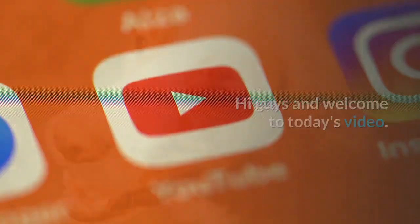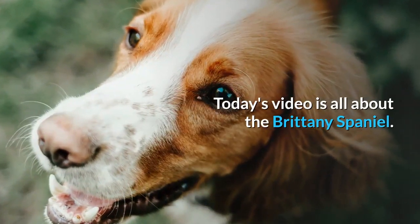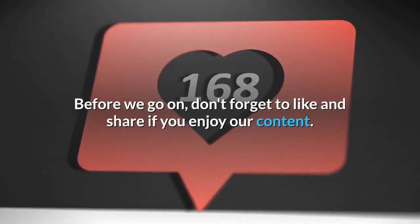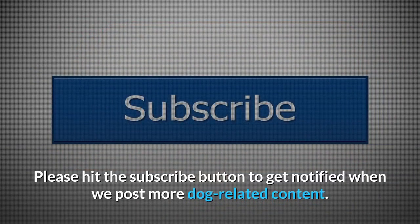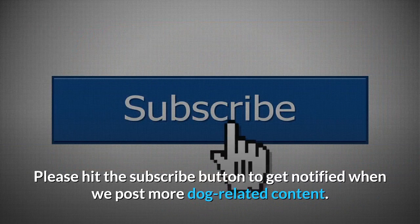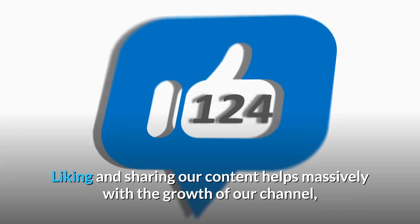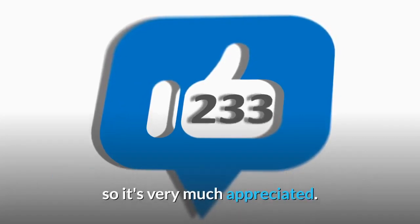Hi guys and welcome to today's video. Today's video is all about the Brittany Spaniel. Before we go on, don't forget to like and share if you enjoy our content. Please hit the subscribe button to get notified when we post more dog-related content. Liking and sharing our content helps massively with the growth of our channel, so it's very much appreciated.